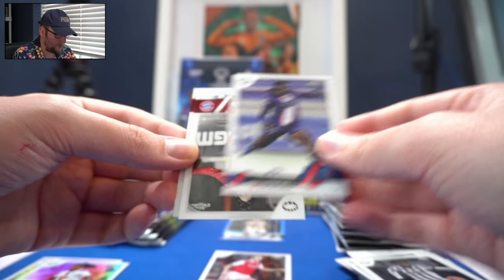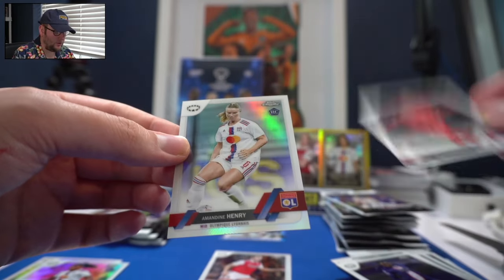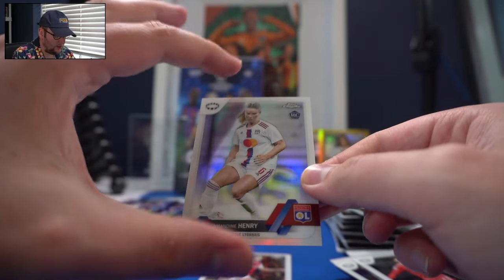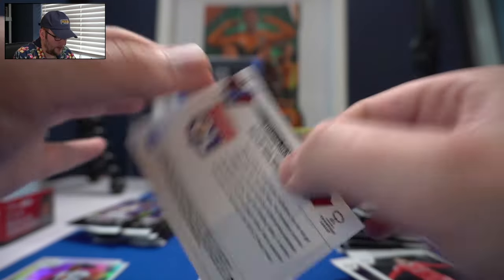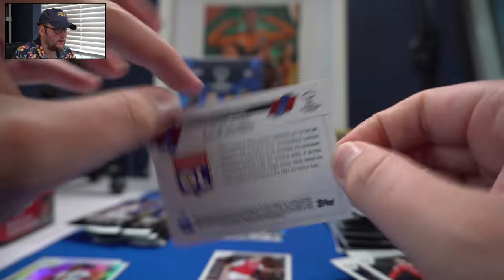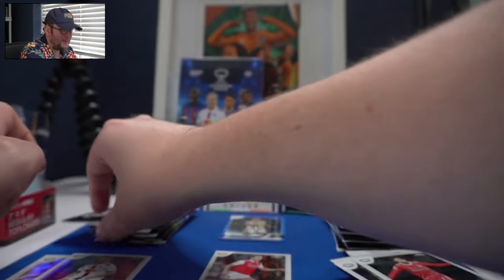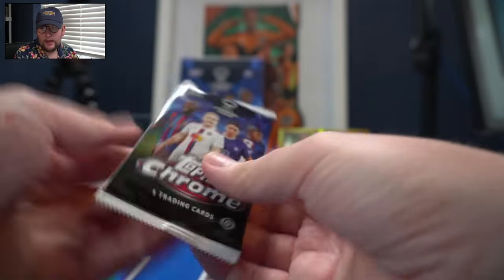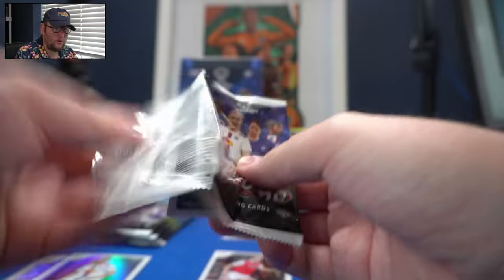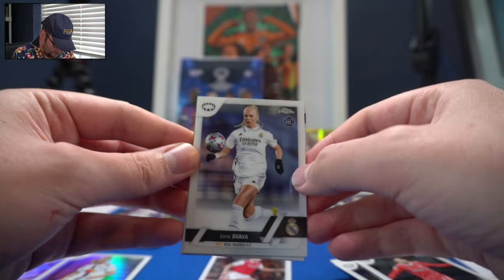Sofia Nguyen for PSG, rookie. Saki Kumagai for FC Bayern. And Amandine Henry for Lyon, rookie card — even though she was born in 1989. The choice to give rookie cards to players who may have had stickers in past World Cup collections is an interesting one, but we just have to live with it.